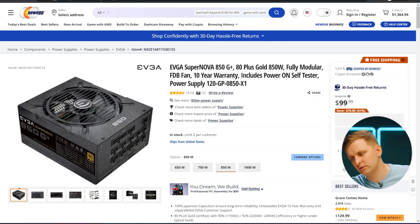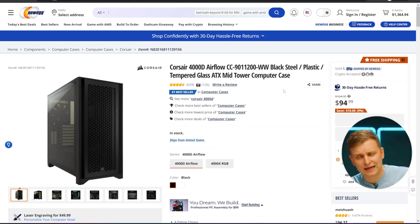Last two things we need are the power supply and the case. For the power supply I'd recommend an 850-watt unit — a little bit of an upgrade path if you want to upgrade anything in the future, but also enough to power everything in our system right now. The EVGA Supernova 850G+ is an 80 Plus Gold, 850-watt, fully modular power supply with a 10-year warranty — that's how you know it's a good PSU. $99 — fantastic.